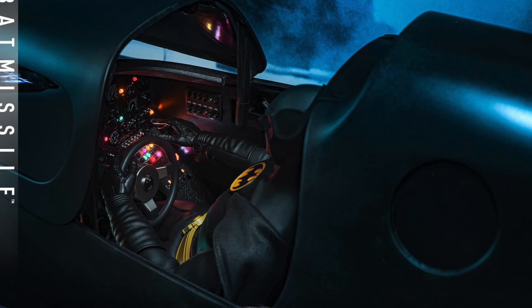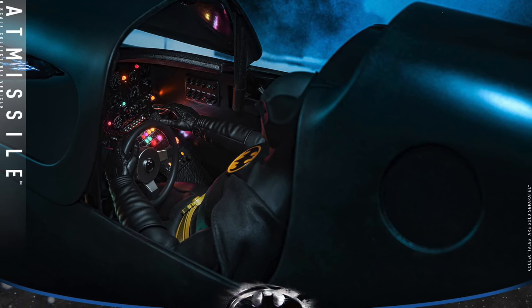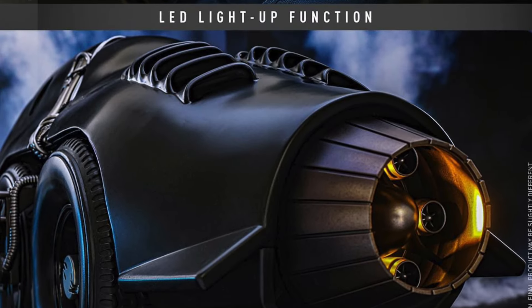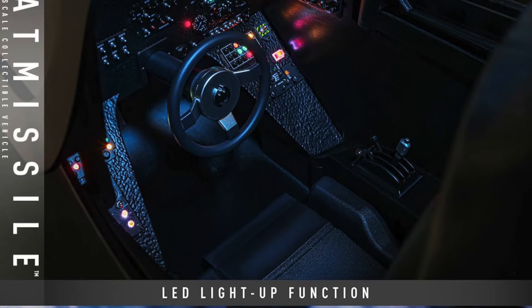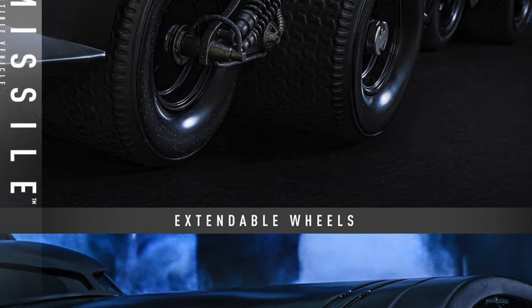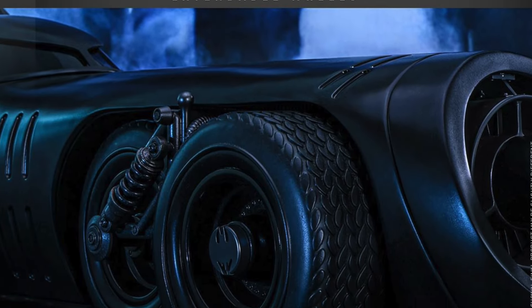It does have light-up features, and of course the canopy does open. If you own the Batmobile, this is going to be another great piece to go beside it. It's got light-up functions in the back and in the cockpit as well. That looks really, really good, and it also has extendable wheels — they can go up and down. This is so freaking cool.